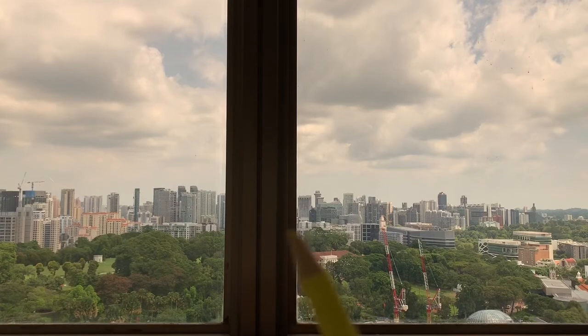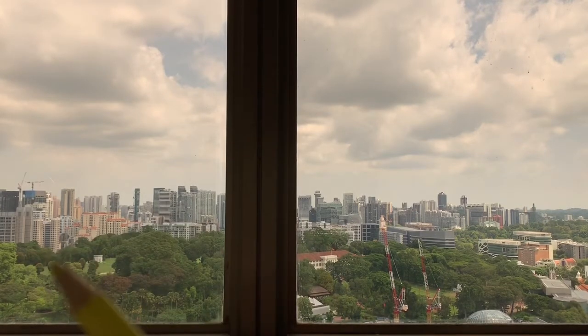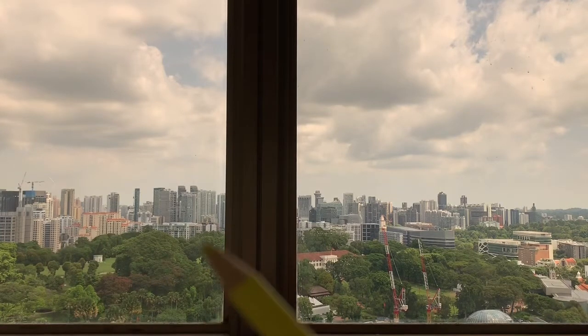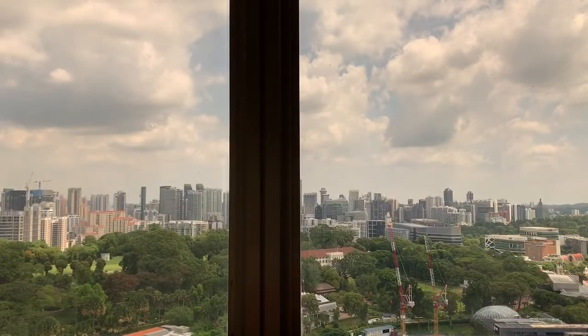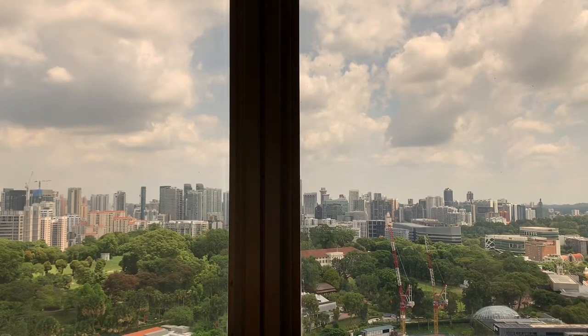This is a reservoir — Singapore has a reservoir. There is an underground water dam to harvest the water and keep it for usage. From this view, you can see the changes over the years. Some buildings were done quite long ago, some buildings are done recently.